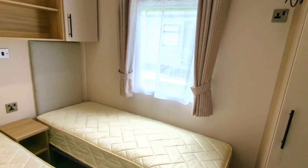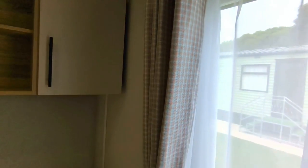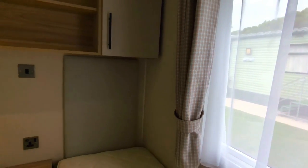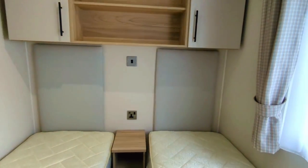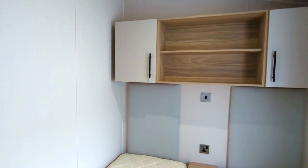Moving into the next room across the hallway — that's the twin bedroom. Nice grey soft furnishings in here with gingham in the curtains, beautifully complementing the cream and the wood finishes. You have two single beds, and there's a wardrobe unit with drawer space as well.